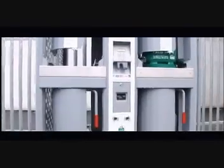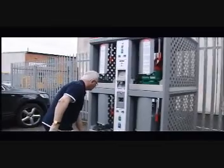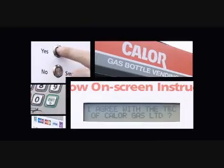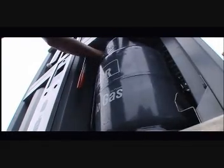Using the Gas 365 is straightforward. Payment is taken automatically using the built-in chip and pin facility. Return your empty cylinder, if you have one, then simply remove your new cylinder.